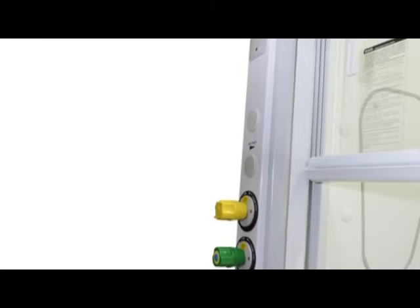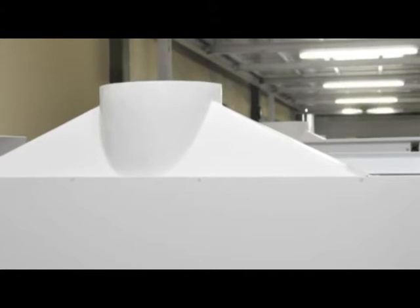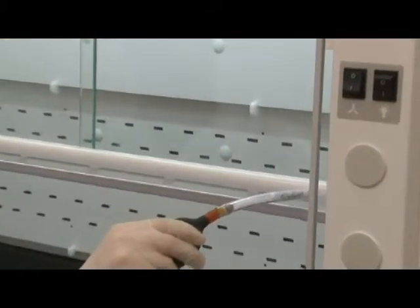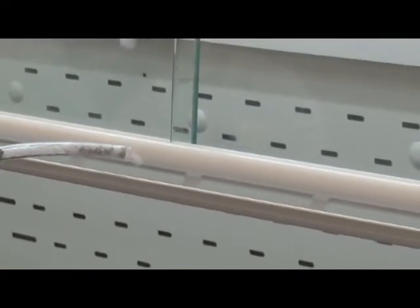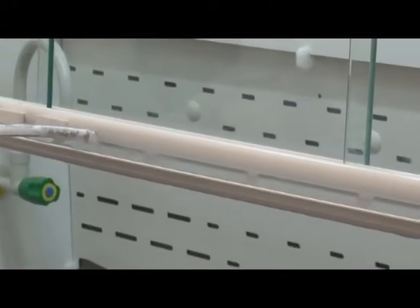Laminar topography on Frontier Acela fume hoods was developed with computational fluid dynamics in ESCO's Research and Development Center. Precisely tuned aerodynamics is the fundamental design strategy that gives rise to the perfect protection perimeter, outstanding operator safety, and high energy efficiency. Seemingly insignificant components have been rigorously thought out. The sash handle is aerodynamically designed with air slots to gently guide air into the hood, eliminating possible build-up of turbulent eddies in the critical zone behind the sash.